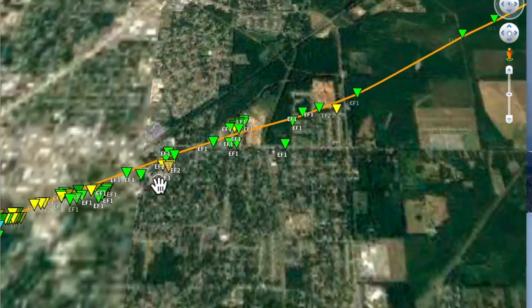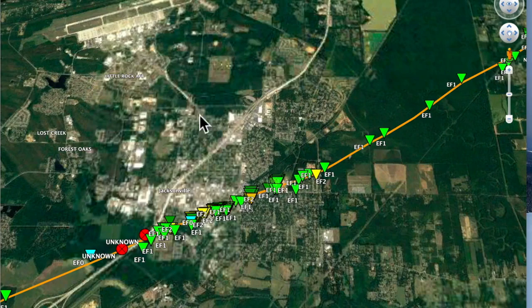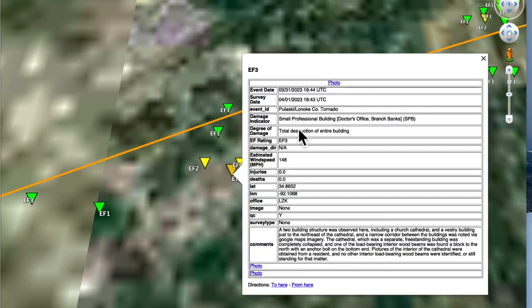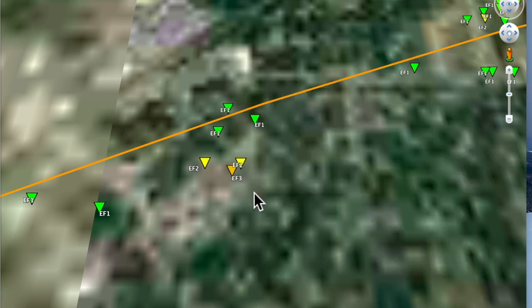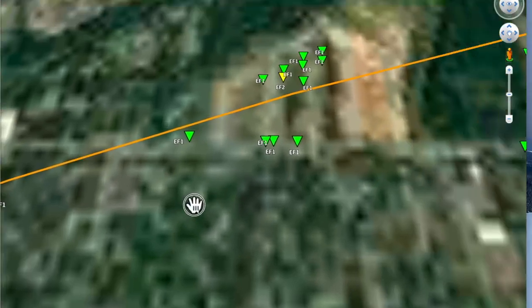There it is — just east of Jacksonville, do you see that EF3 right there? There was EF3. There's the Little Rock Air Force Base, and just south of it let's zoom in and check out what the National Weather Service found. There's EF3 damage in Jacksonville — a small professional building, doctor's office, branch banks. Two building structures were observed, including a church cathedral and the vestry building just to the northwest of the cathedral. That's EF3 damage there in Jacksonville.